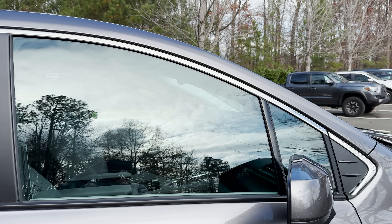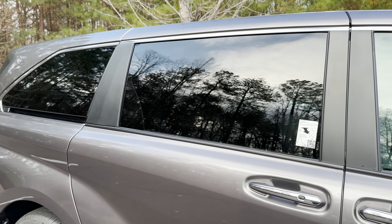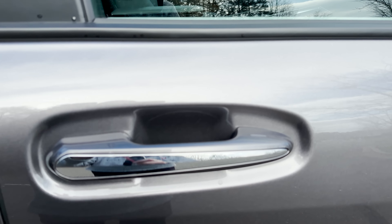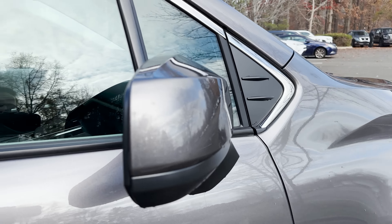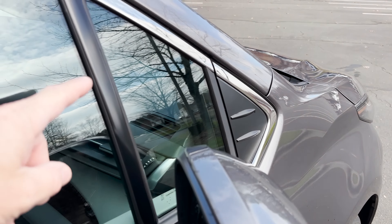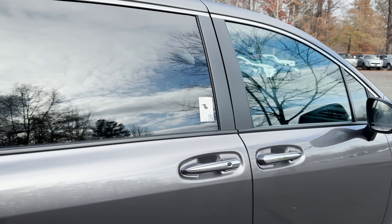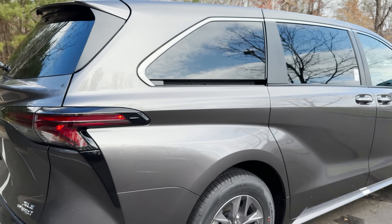We've got chrome window treatment all the way along the top and also matching chrome handles. That's auto lock and unlock there. This does not have turn signal indicators — that would have been a nice touch — but it does have blind spot monitor and rear cross traffic alert. Look at that huge window cutout, great for visibility. It's got privacy glass in the back, so it's already semi-tinted.